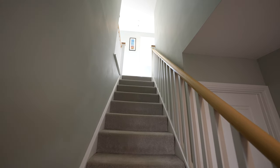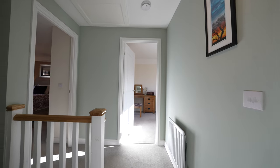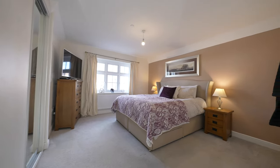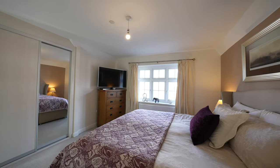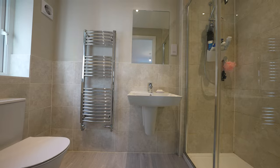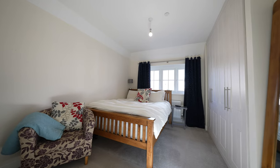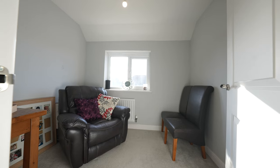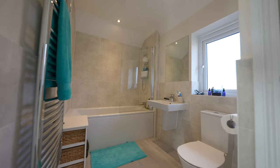To the first floor there are four bedrooms and a modern family bathroom. The spacious principal bedroom benefits from built-in wardrobes and an ensuite shower room, whilst bedrooms two and three will also accommodate a double bed. Bedroom four offers a single bedroom or potentially a study for those wishing to work from home. The family bathroom comprises a three-piece suite.